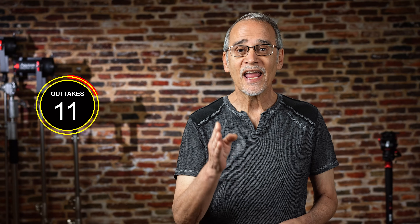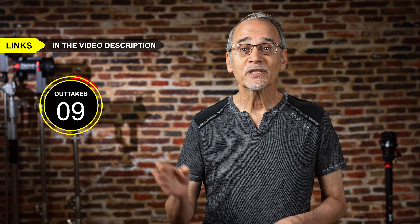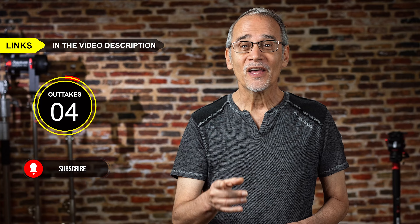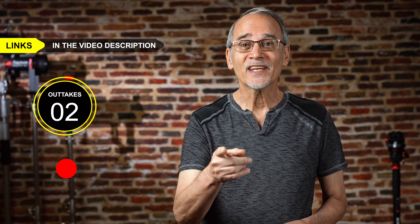Leave a comment below this video — I read every single one and I answer every single one. Please like the video and please share this video. I hope this helps, thanks for watching, and we'll see you next time.